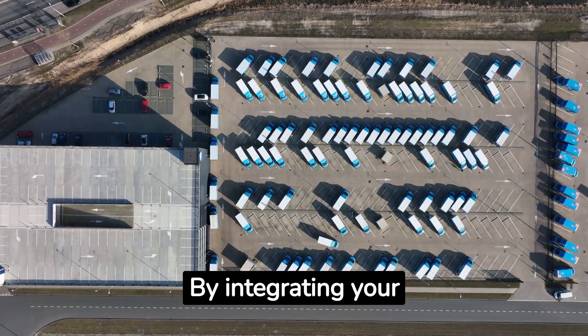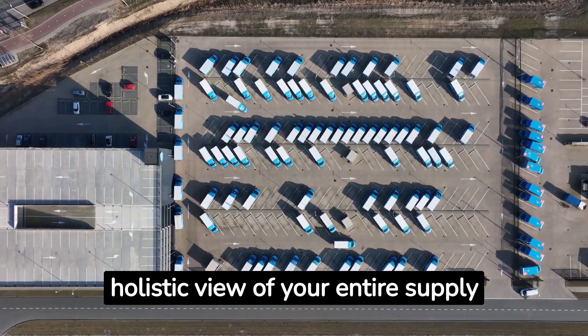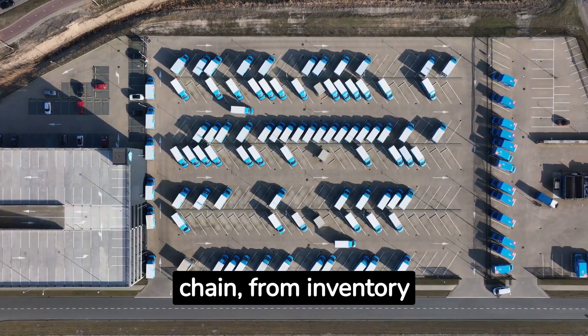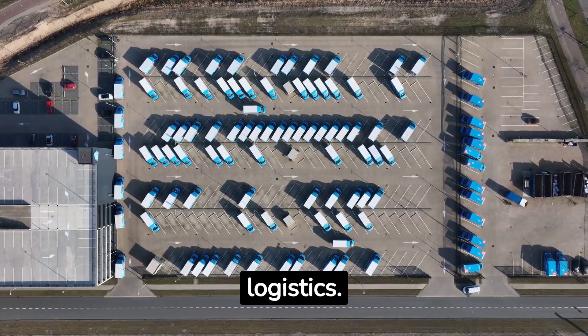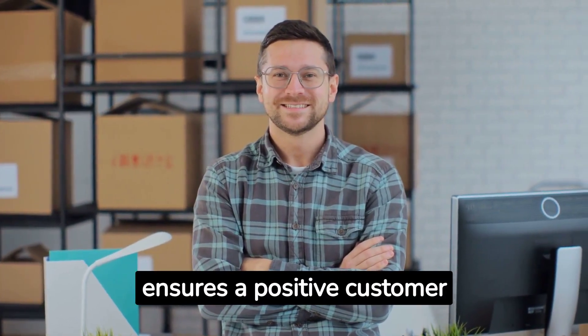By integrating your WMS and TMS, you can achieve a holistic view of your entire supply chain, from inventory management to transportation logistics. This not only boosts efficiency, but also ensures a positive customer experience.